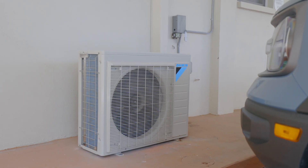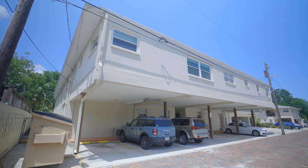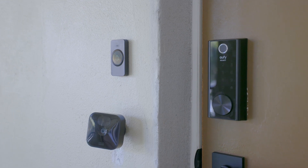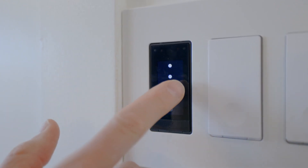Continuing with the conscientiousness of being eco-friendly, the seller has added a 220 electric car charger in the assigned parking space. Smart home features include a Hawkeye, voice-activated fans, and voice-activated wall switches.